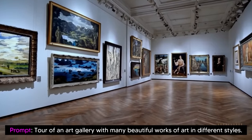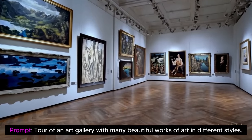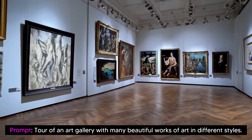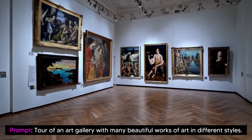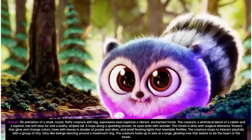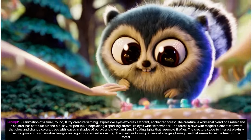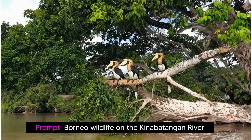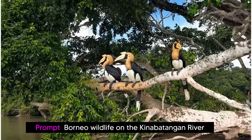Sora builds on past research in DALL-E and GPT models, and it uses the re-captioning technique from DALL-E 3, which involves generating highly descriptive captions for the visual training data. As a result, the model is able to follow the user's text instructions in the generated video more faithfully. In addition to being able to generate a video solely from text instructions, the model is able to take an existing still image and generate a video from it, animating the image's contents with accuracy and attention to small detail.